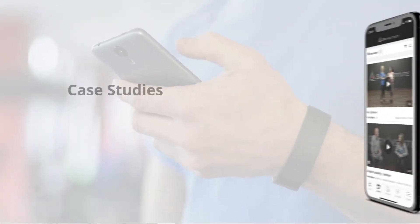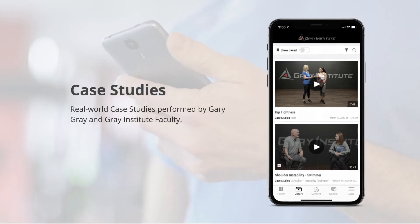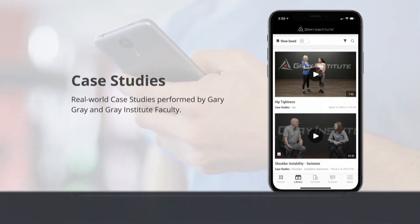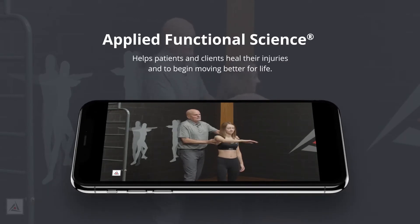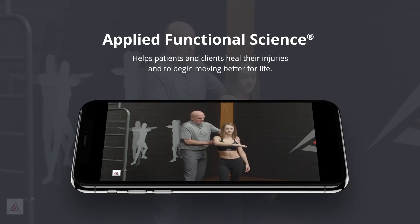Next, you can tap into a wealth of information contained in our educational video library. This includes actual real-world case studies performed by Gary Gray and Gray Institute faculty. We show you how using applied functional science helped these patients and clients heal their injuries and begin moving better for life.